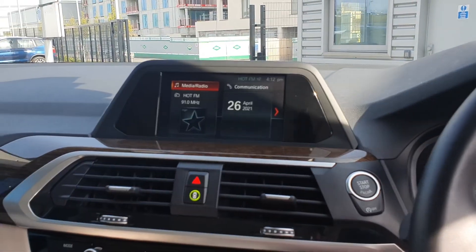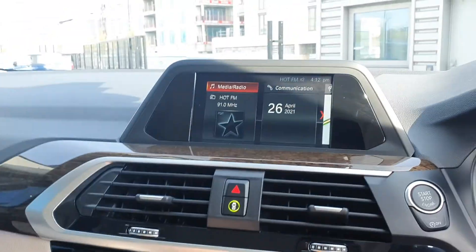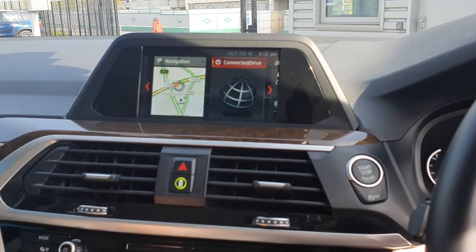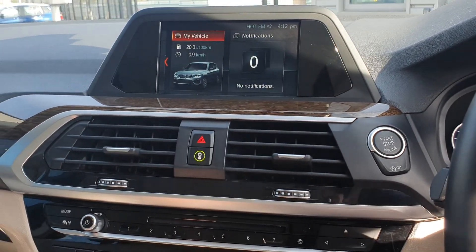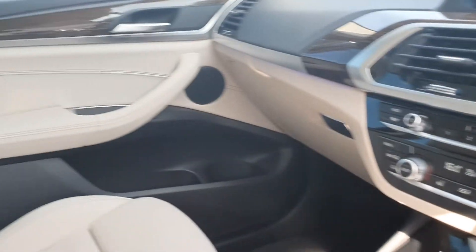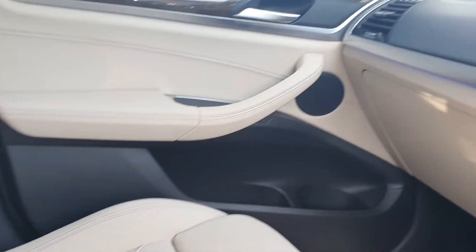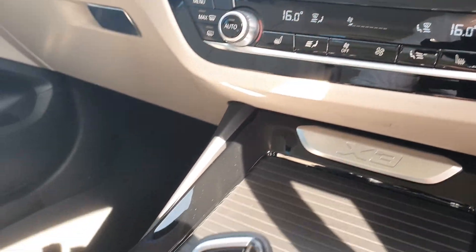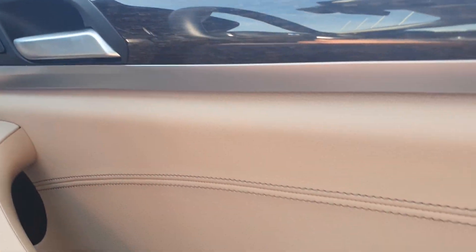Coming over to the BMW tele service, that is controlled by the BMW iDrive system. It has features such as media, radio, communications, sat nav navigation, connected drive, my vehicle notifications, and many others. The interior comes in oyster white Dakota leather with a dark oak wood trim finish, surrounded by fully customizable ambient lighting. You can choose from a range of different colors — right now it's set to M Sport Blue.